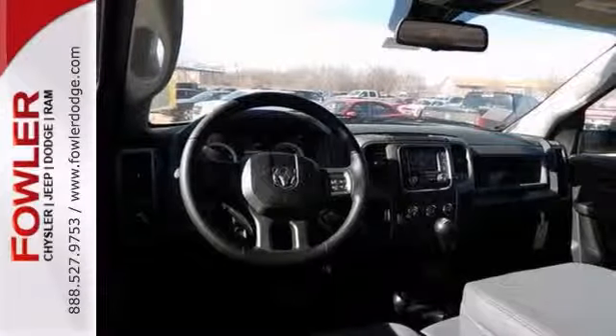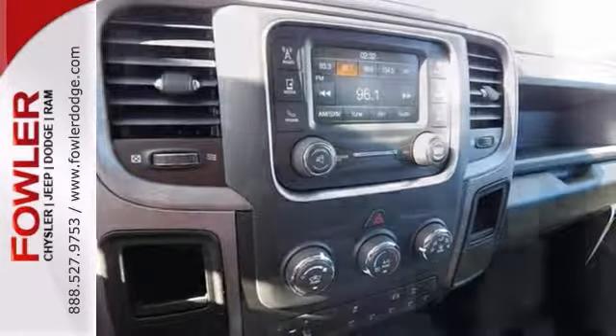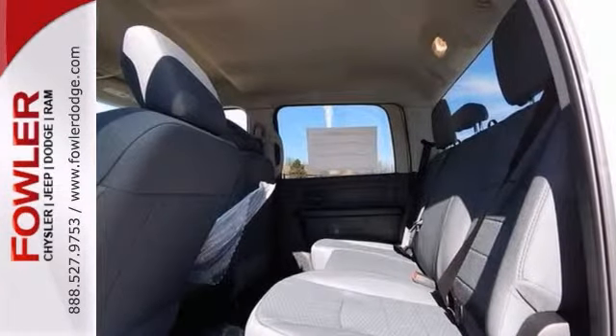Features also include anti-lock brakes, heated mirrors, electronic stability control, keyless entry, and low tire pressure warning.